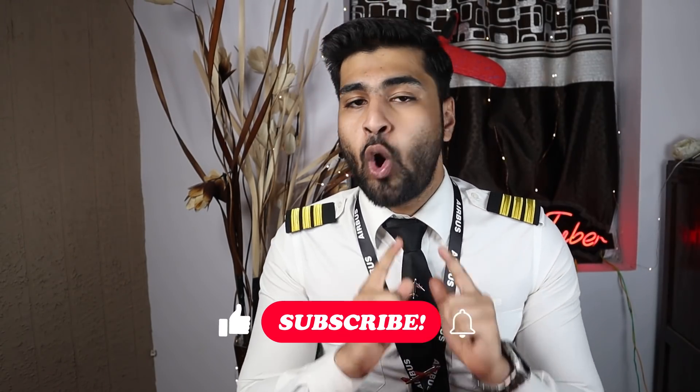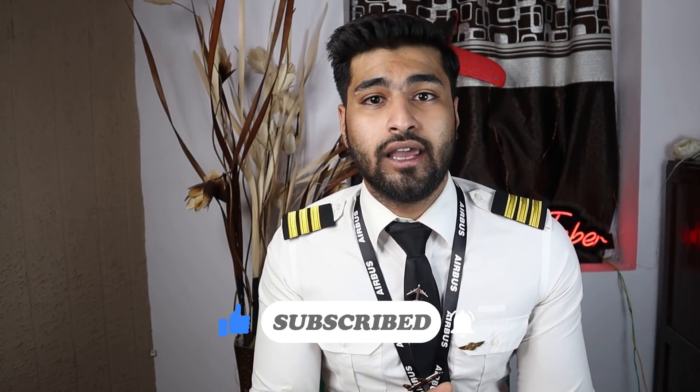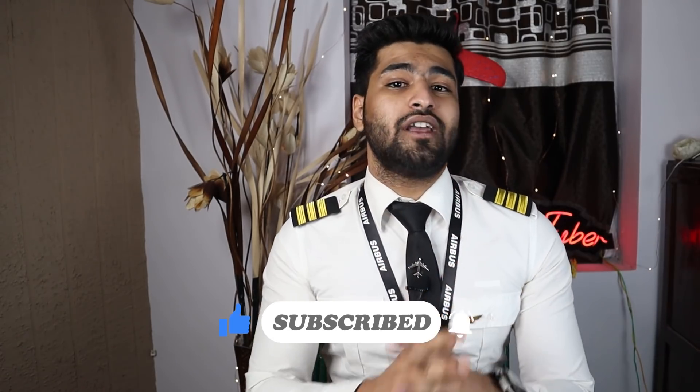That's it for this video, guys. I hope you found it informative and fun. I know it was a little longer, but that's for your learning. I'll be coming up with more interesting and factual videos in the future. Make sure to subscribe and activate the notification bell so you get notified as soon as I upload. I've put up a video from the Ground School series on screen — until then, take care, bye bye, and happy landings.